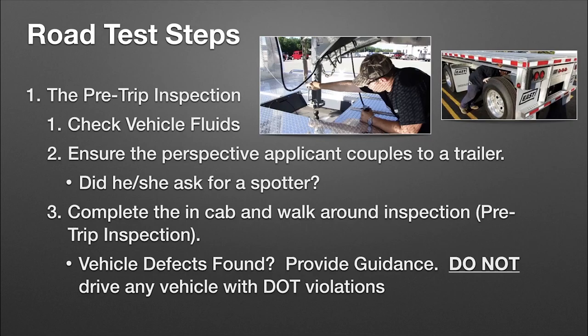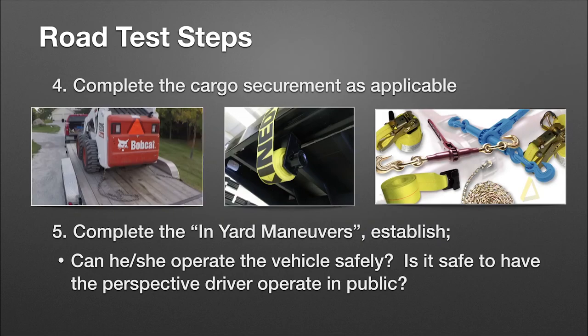During the pre-trip, have them check vehicle fluids and couple to a trailer. We want to see how they do it — whether it's a ball hitch, drag-behind trailer, gooseneck, pintle hook, or fifth wheel plate. We want to make sure they properly lock the devices and hook everything up. Make sure they ask for a spotter when backing up, especially on bumper hitch connections. Complete the in-cab and walk-around pre-trip inspection. If you find vehicle defects, stop and find a different vehicle. If you drive with known defects, you've just taught that employee that pre-trip inspections don't matter at this company. Make a show of fixing it — that person learns on day one: we fix our stuff.